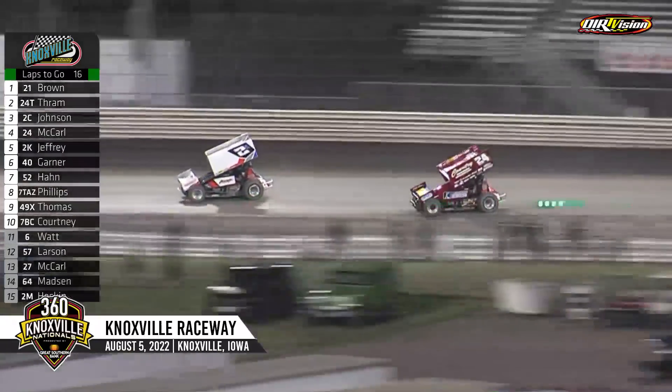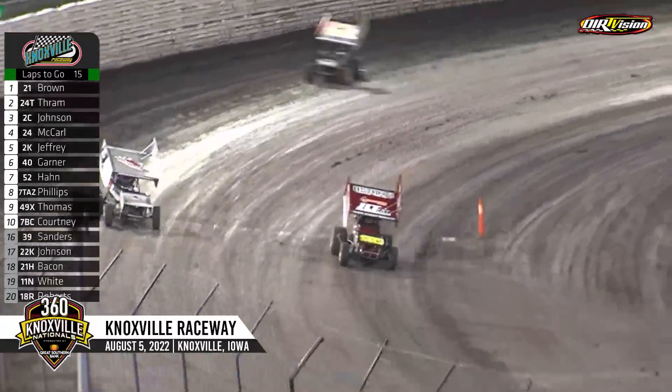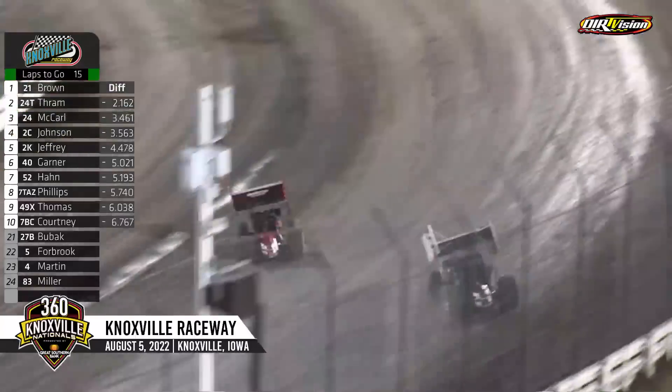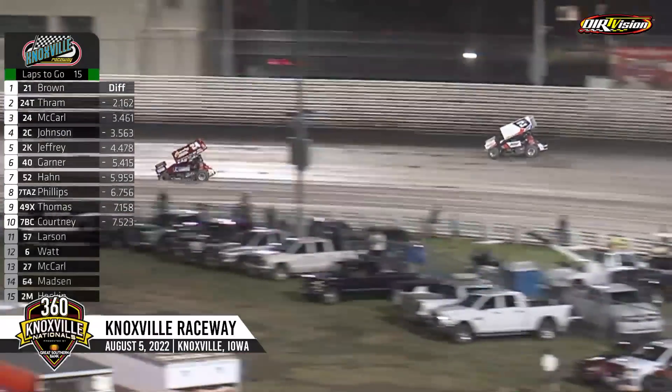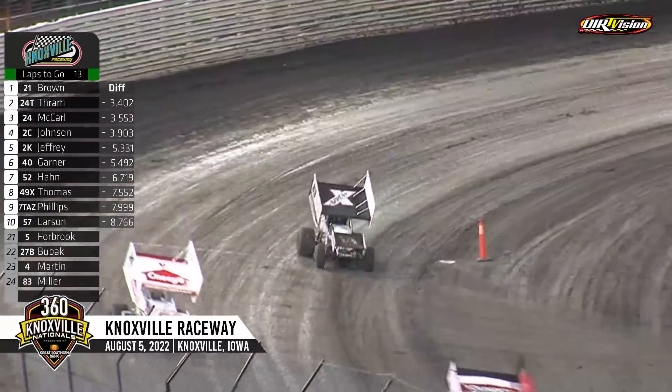Back to that battle going on for third, though. McCarl has reeled in Wayne Johnson one more time, right down to the inside — side by side coming off turn four. McCarl to the inside in the 24, the Country Builder, Sears World Telephone Company number 24, going to take the spot away. Johnson up to the cushion, still nursing an injured back from a wild flip at the start of July. Got to gather back up.